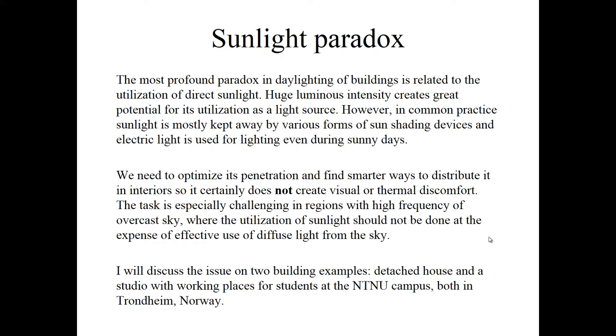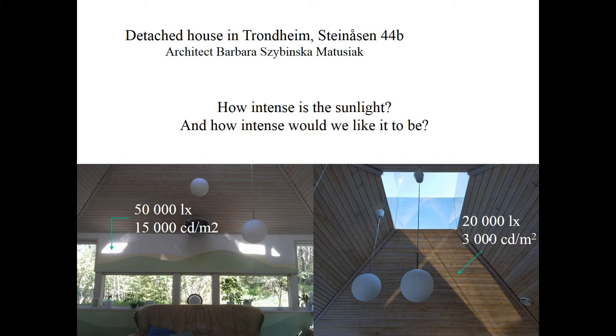We see two pictures here from the living room. To the left you see sun patches, and you can imagine this is the same room shown on the right side. You see the skylight with mirrors — the sunlight sometimes goes through, sometimes it's reflected and causes those light patches. A very important question is how intense is actually the sunlight and how intense would we like it to be? Do we know any numbers? Is 15,000 candela per square meter acceptable or not?